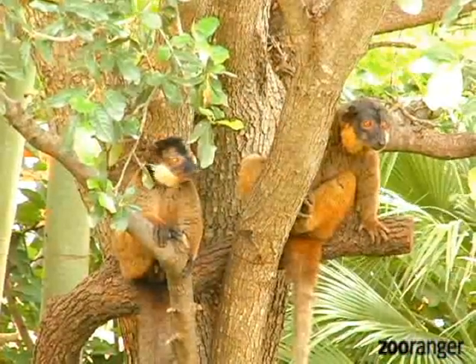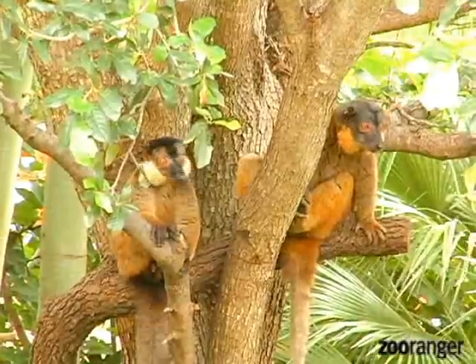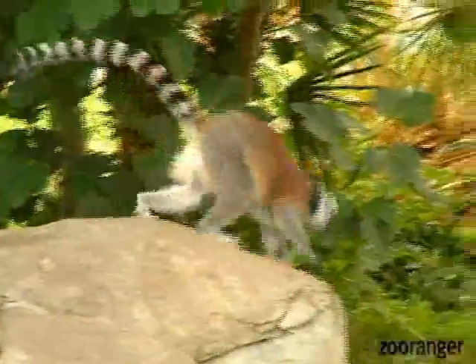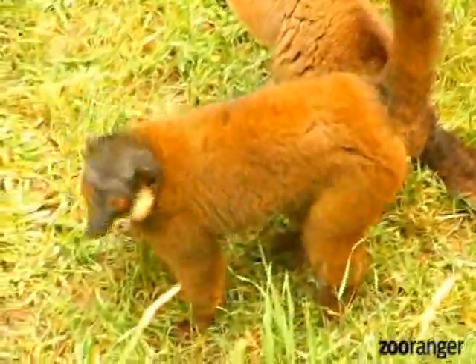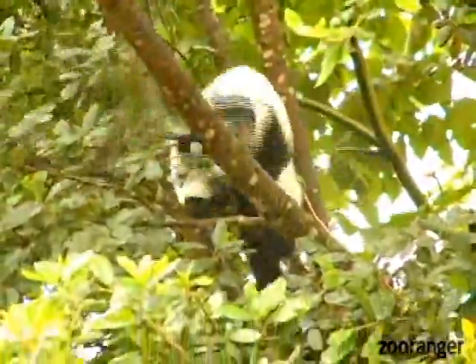Do you see any lemur scent marking? Here we go.